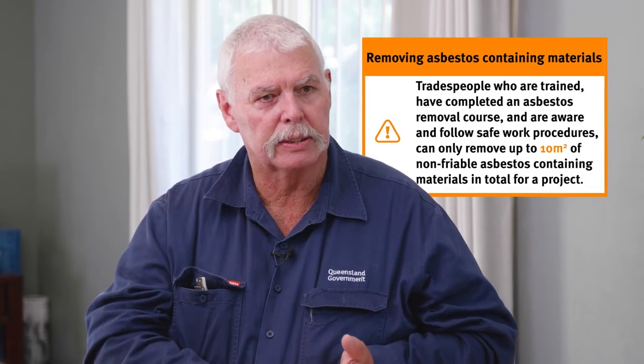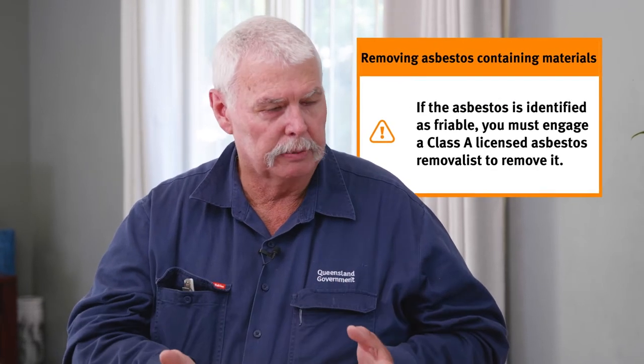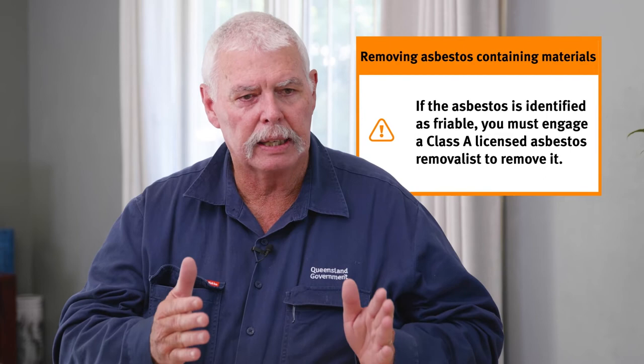What happens if I've got some mates who are tradies and I'm doing a renovation — can I use them to remove asbestos? Yes, you can use them as long as they have been trained in safely identifying asbestos, are aware of it, know how to wear their PPE, and follow the correct methodology for removing it safely. They are only allowed to remove up to 10 square metres. For more information on any of the advice given here today, please go online and visit asbestos.qld.gov.au.